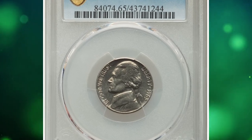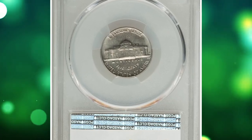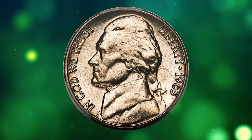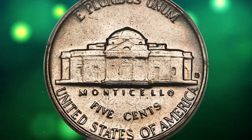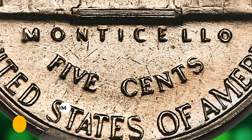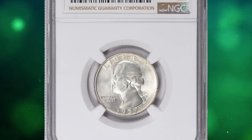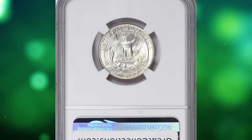Number 15: A 1963-D Jefferson nickel in MS65 condition with full steps. Whereas the 1963-D Jefferson nickel is plentiful without full steps, it's rare in any grade with them. Both sides of this gem are brilliant nickel gray with scintillating satin luster. Most importantly, the steps of Monticello are completely delineated. It was sold for $3,360.